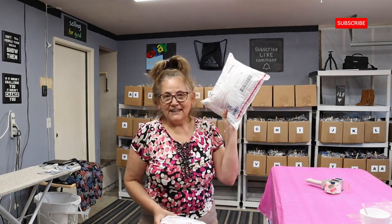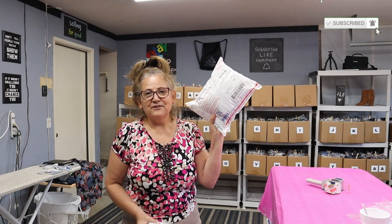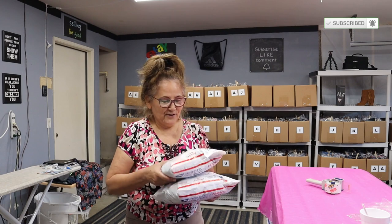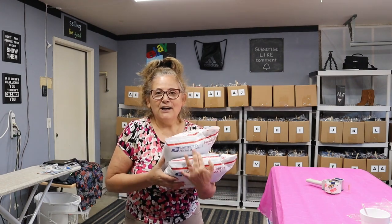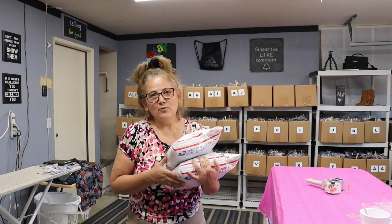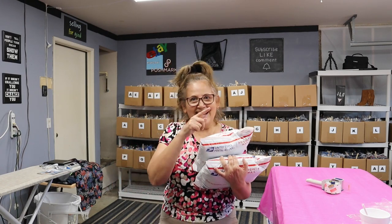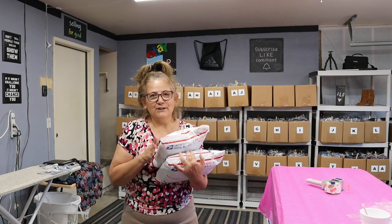We got an order from a viewer — I really appreciate that, thank you so much for this sale. And then we got another sale while we were doing this video, so thank you so much for watching. I hope you have a wonderful day and I will see you again tomorrow with what sold tonight. Thank you so much again for watching, bye-bye.